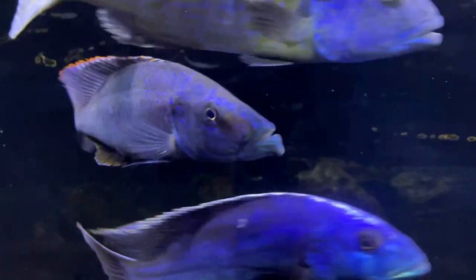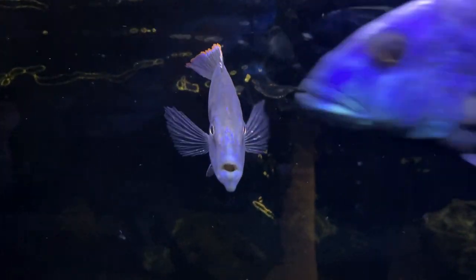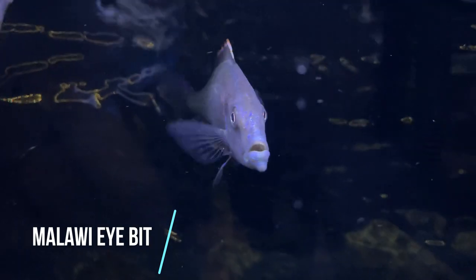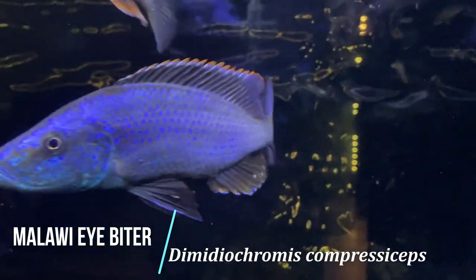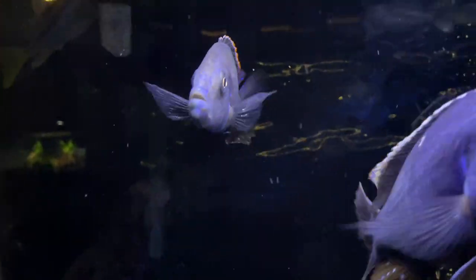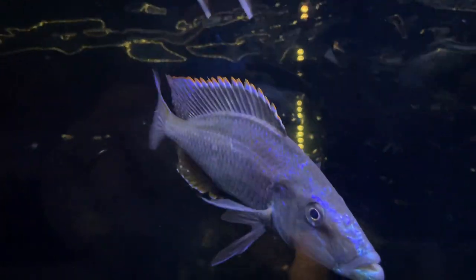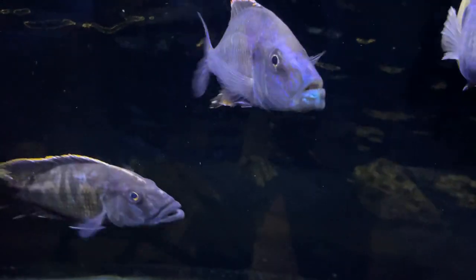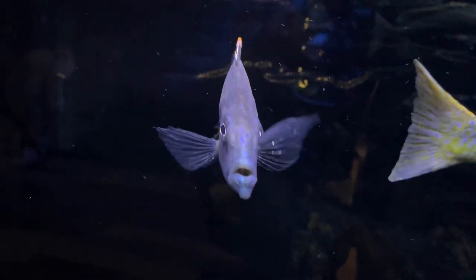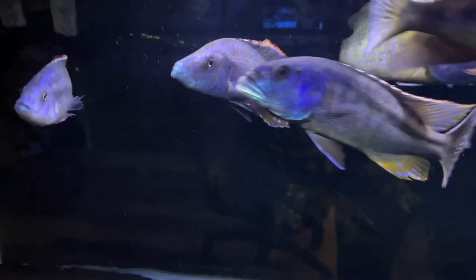The Malawi eye biter is a fish that definitely catches your attention. Not only is its name quite the attention grabber, it also has some pretty distinctive looks as well. The eye biter's scientific name is Domeniocromus compressusseps. It has a very narrow, pointy body shape with big colorful fins. When mature, the male's face or whole body turns from its shiny silver to a metallic blue color. Fin color may vary from red to orange, and when it gets really dominant, their fins get a little black to it as well.